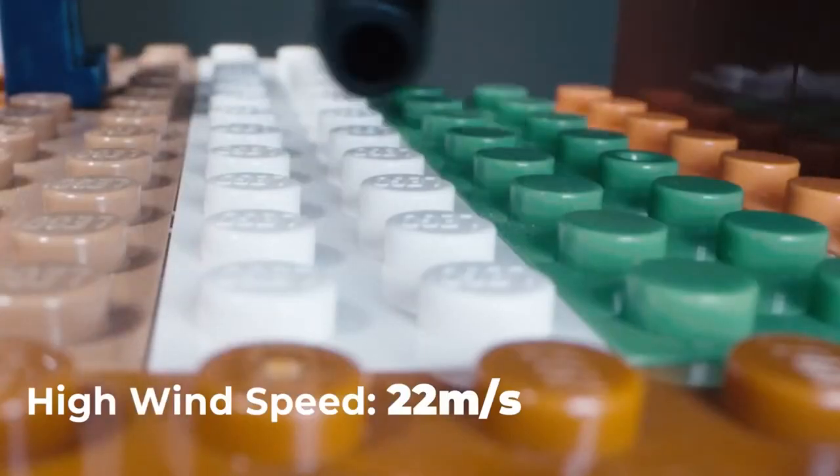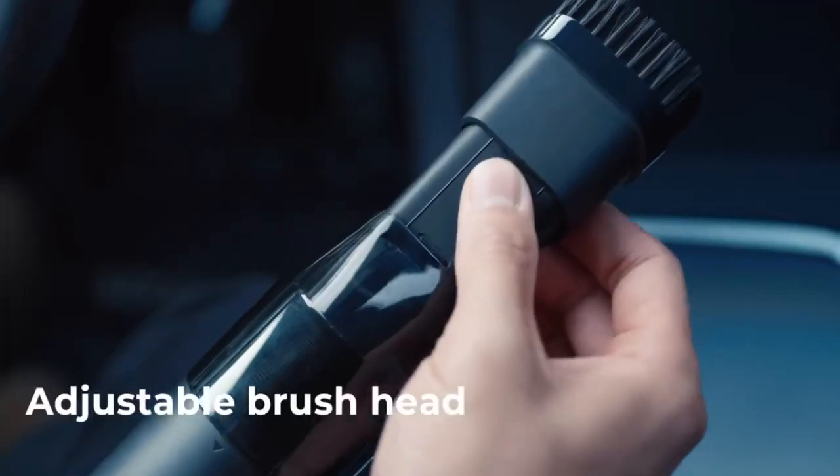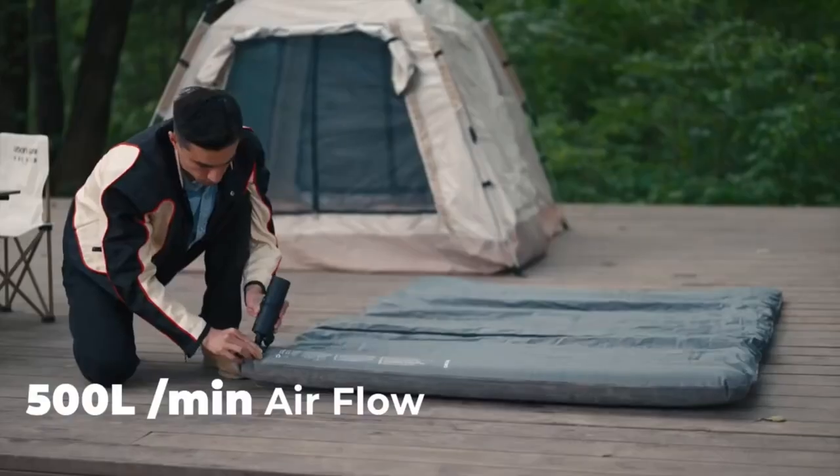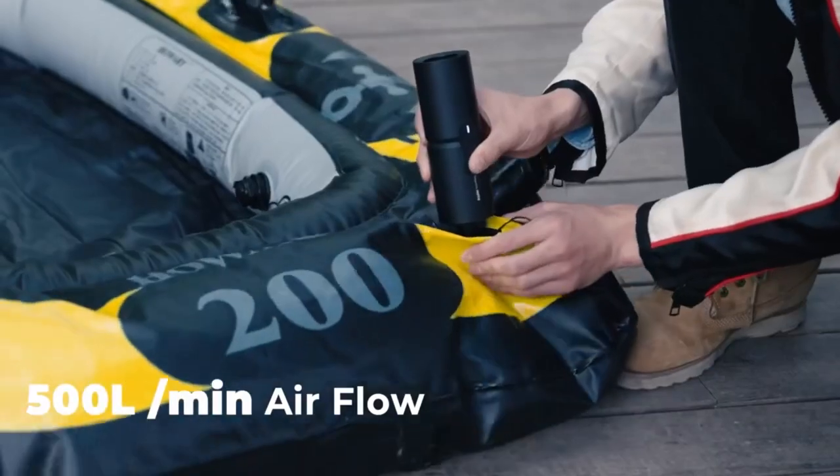One standout feature is its long-lasting battery life, allowing you to clean multiple areas without constant recharging. The dustbin is easy to empty and clean, and the washable filter ensures long-term cost savings.